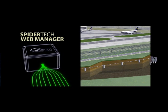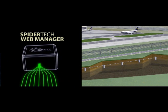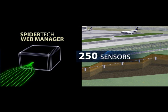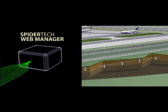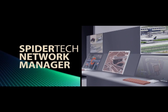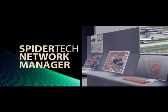The web manager regulates the power supply and data gathering from up to 250 sensors. In turn, the network manager with the graphical user interface controls up to 200 web manager units.